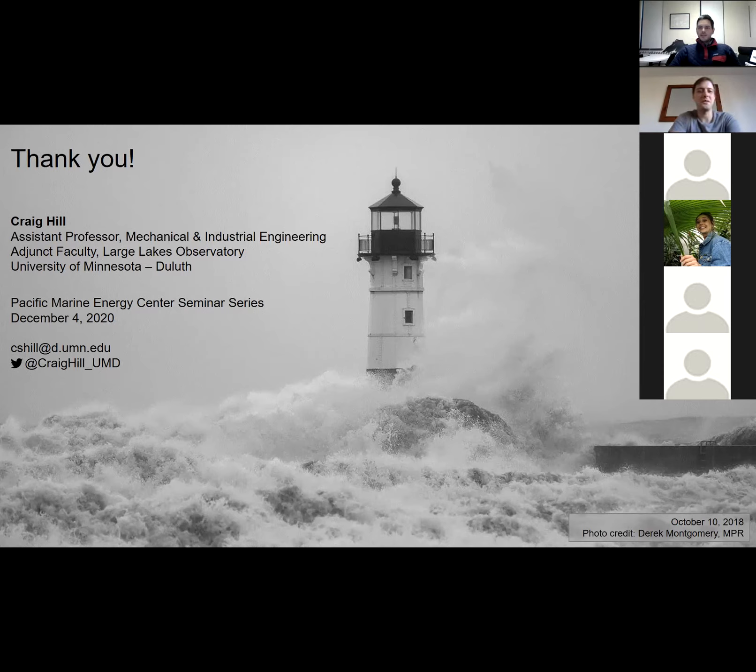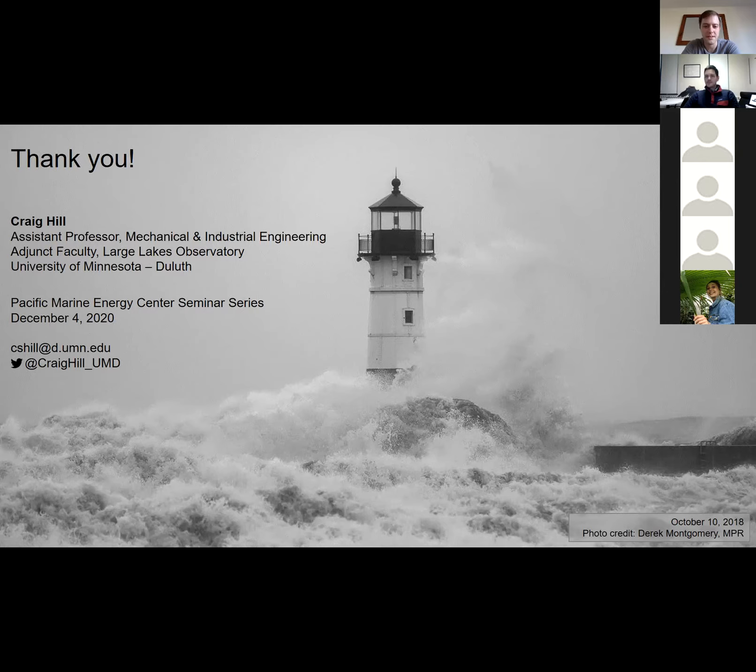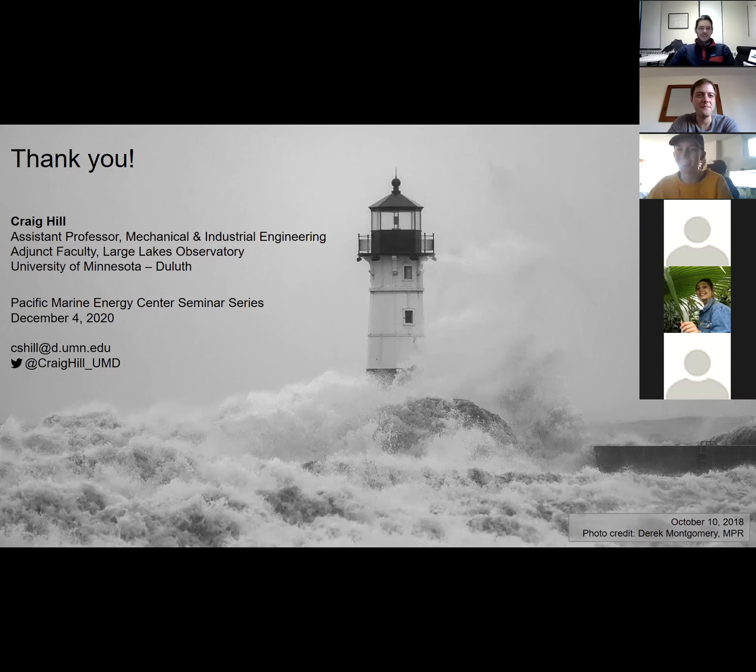Great, thanks Craig. Really cool to see what's going on there as a former Great Lakes resident. Does anyone have any questions? We have one in the chat. Elsa asks — nice talk, Craig. I had a question: were you saying that you deployed an ADCP last year before that storm and that it's meant to stay there over the winter during that gap, or is that something you're hoping the new device will be able to withstand in winter conditions?